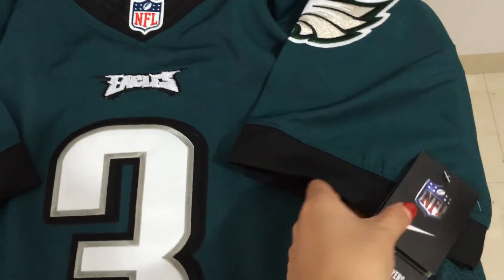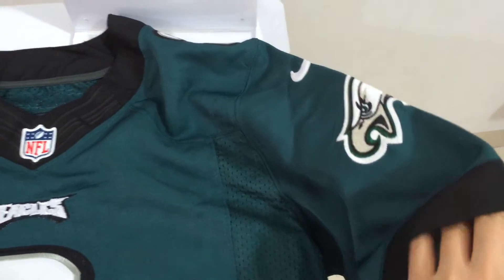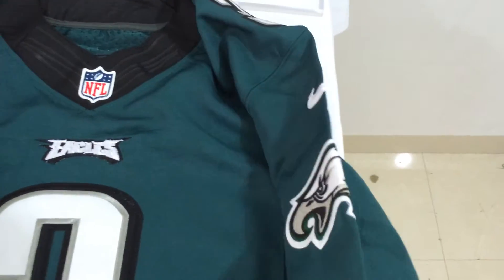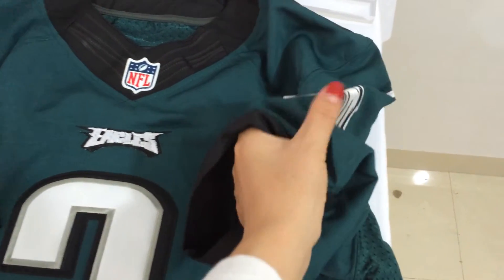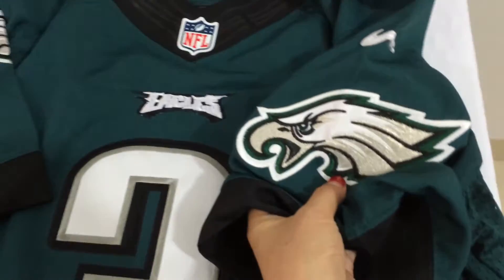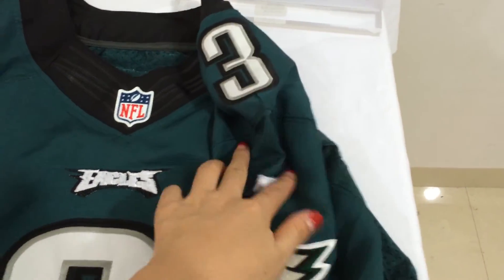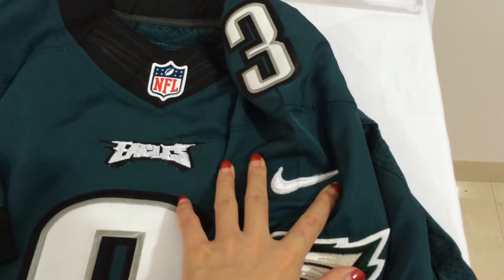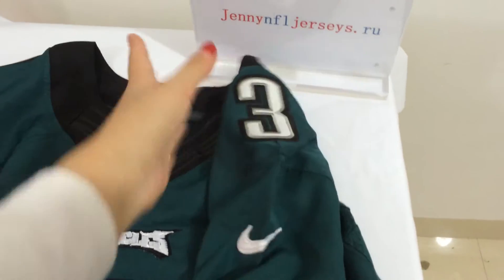The shoulders — NFL tag here, shoulders. Eagles patch. Very nice. And Nike logo, number 3, shoulder patch.